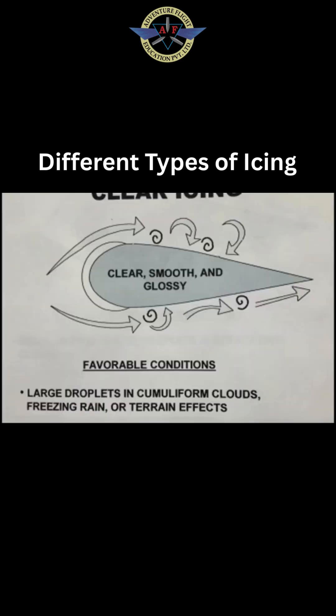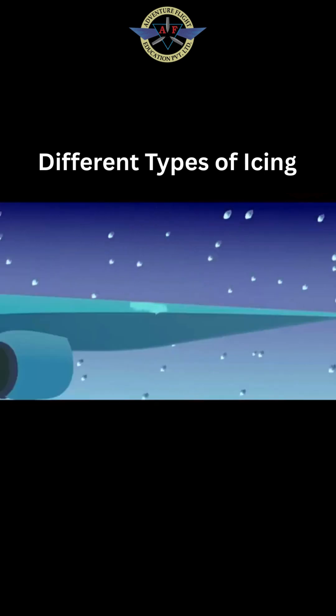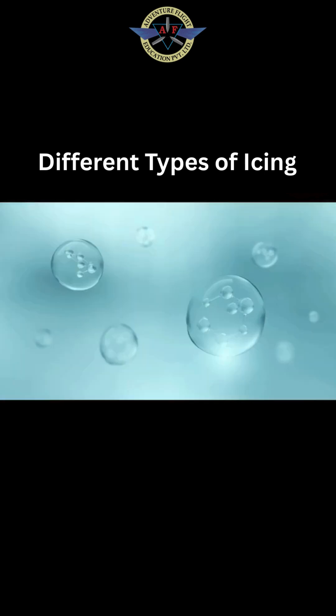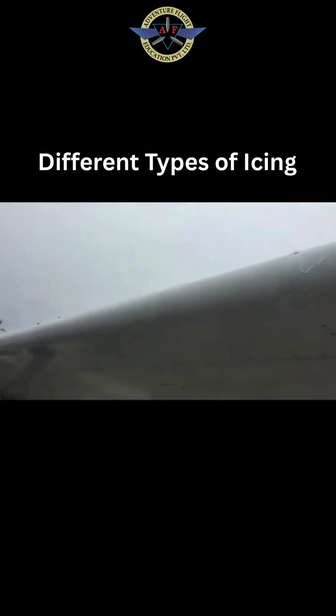First up, clear ice. This is the heavyweight champ of icing. Big, super-cooled water droplets smack into your wing and freeze slowly. The result? A smooth but heavy sheet of ice that's almost impossible to see. It's like nature's stealth attack.